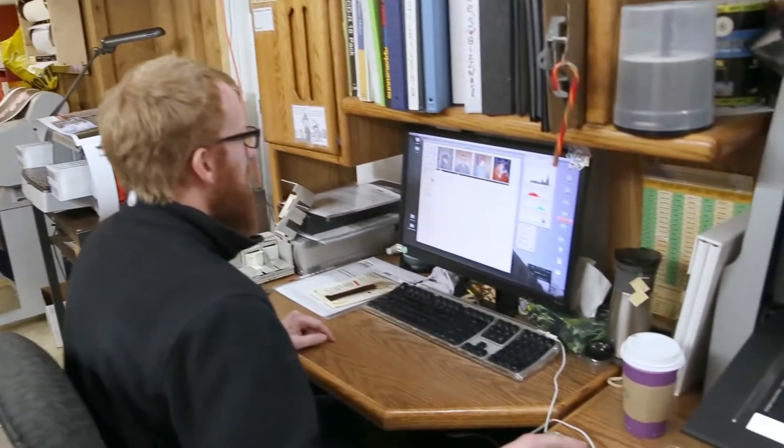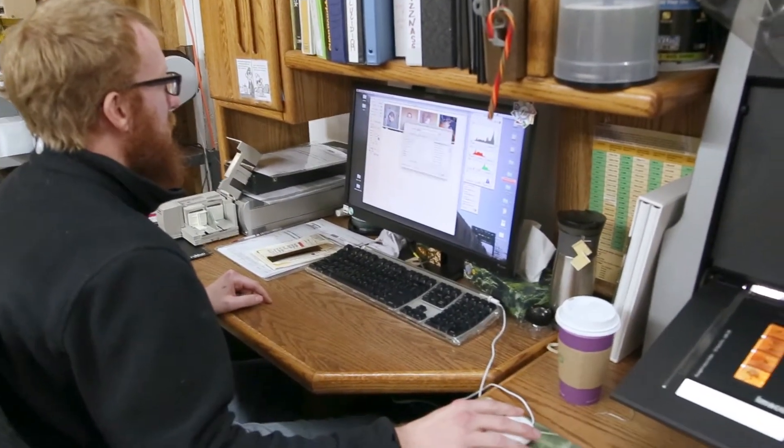This is also one of our inkjet printers. Here we have slide scans. We do 35 millimeter all the way up to 4 by 5. This concludes our tour of the F11 lab. If you have any questions, you can call us or email us. Thanks!